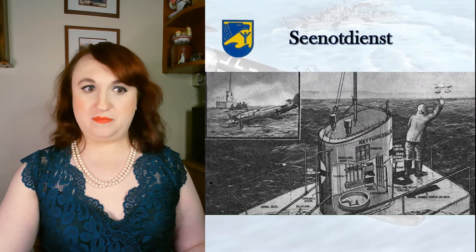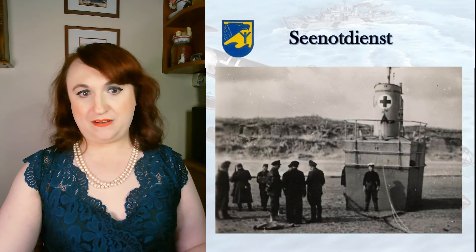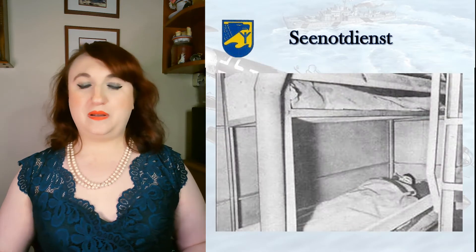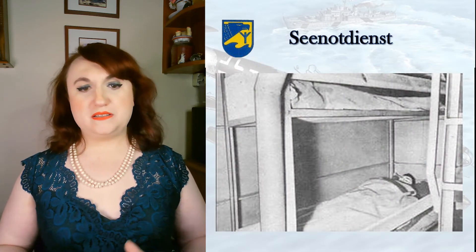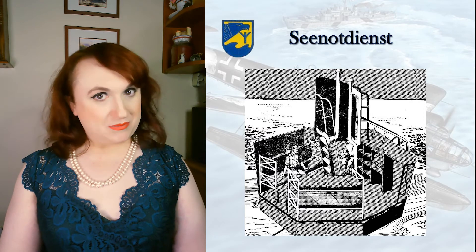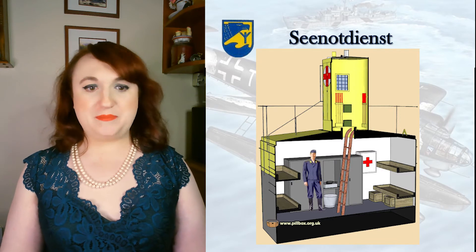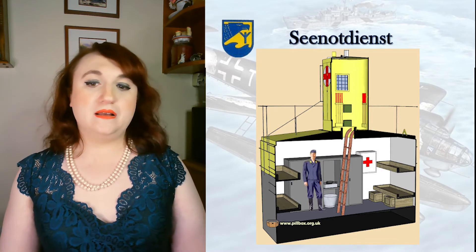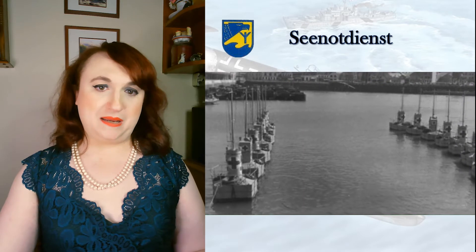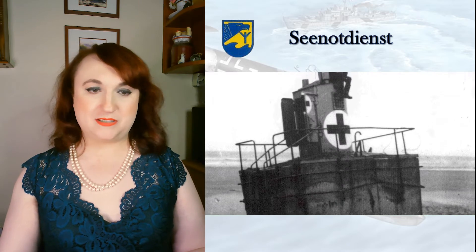The Allies largely left the buoys alone, even as the Seenotdienst itself unfortunately became considered a target by the RAF — thanks to allegations of the Germans using aircraft marked with red crosses for combat duties. Some men unfortunately found themselves rescued promptly by an RAF motorboat instead, but at least they were safe. Allied crewmen even found the buoys handy on a few rare occasions, famously immortalized in the film One of Our Aircraft Is Missing. With the end of the Battle of Britain and the Baby Blitz, the buoys were no longer really useful and became consigned to the footnotes of history.